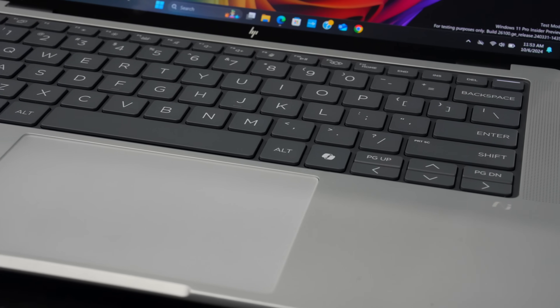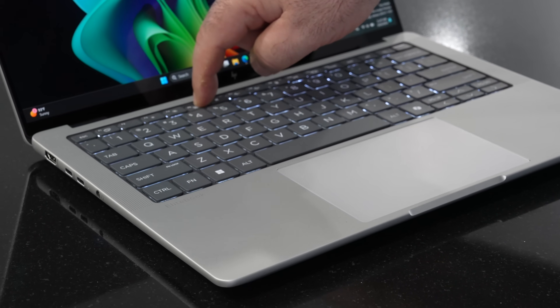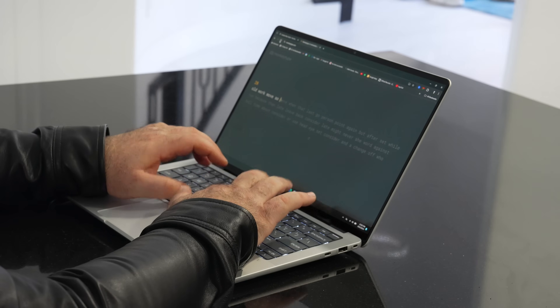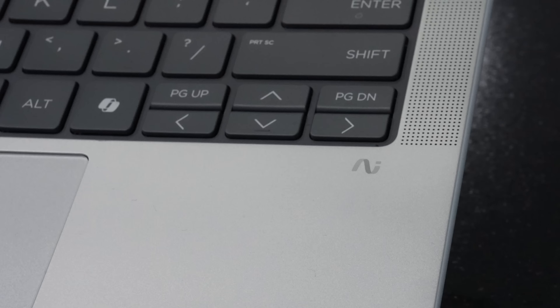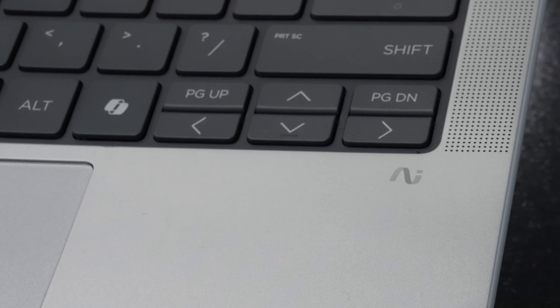The keyboard is a big favorite of mine. The dark keys are easy to see with the backlight on. Key travel is very good and the overall tactility and functionality are excellent for typing documents and emails. It's well laid out and includes the Copilot key for AI features — the typing experience has been great with no complaints.